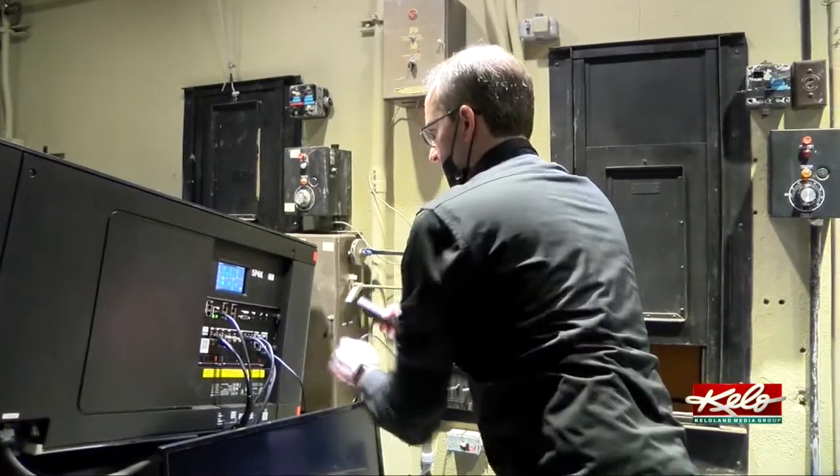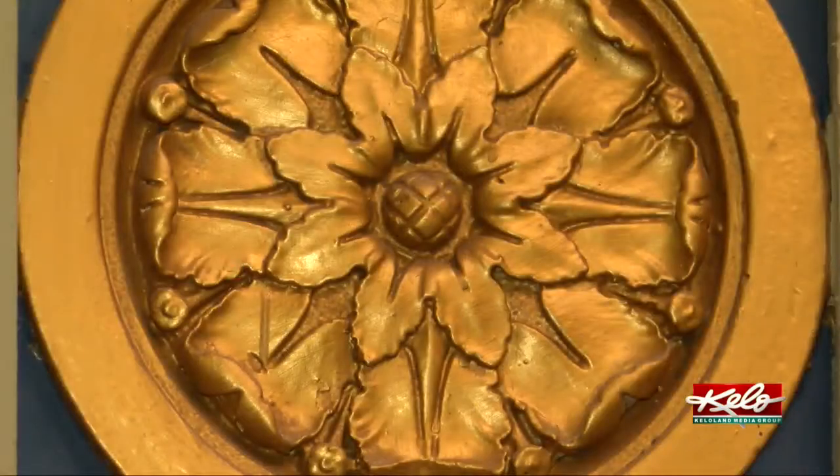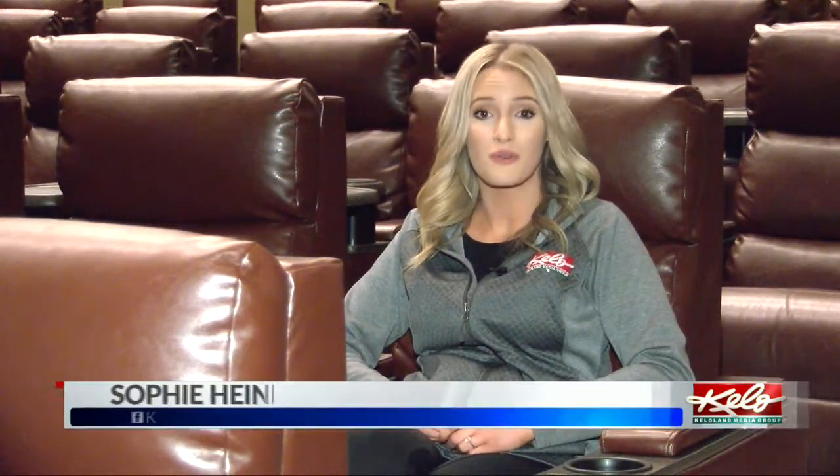General manager Steven Dahlmeyer says seeing moviegoers' reaction to ten years of hard work is the biggest reward since opening in December. The theater has had great attendance.